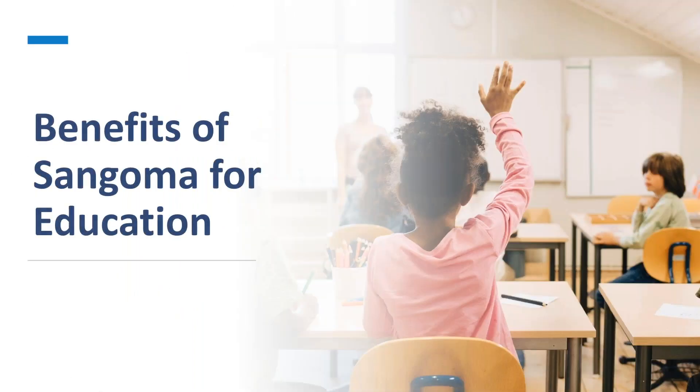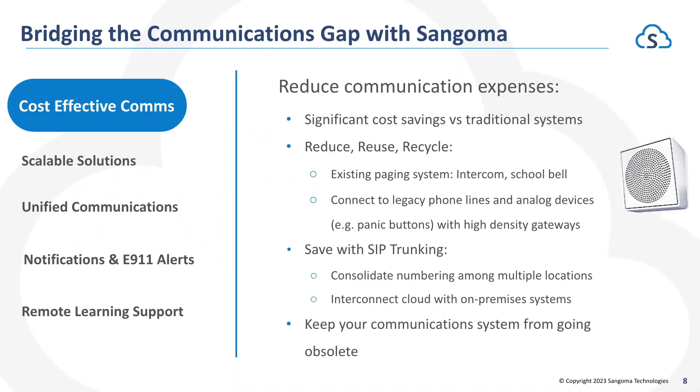What are some of the benefits that PBXact brings — why do these schools and systems love taking advantage of it? Number one for most schools, particularly the boards making the financial decisions, is cost-effective communications. We have the ability to bring you the same if not better feature sets than many traditional systems and competitors, but at a fraction of the price point.